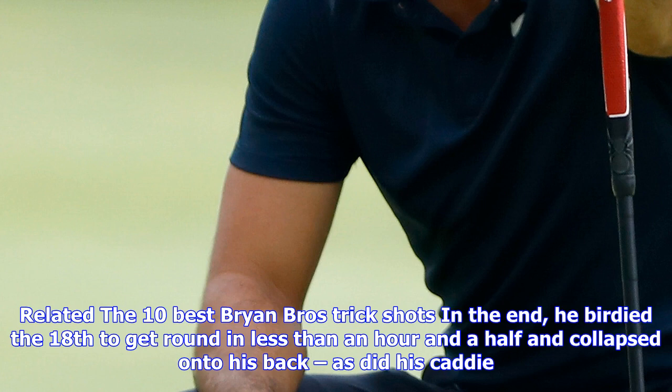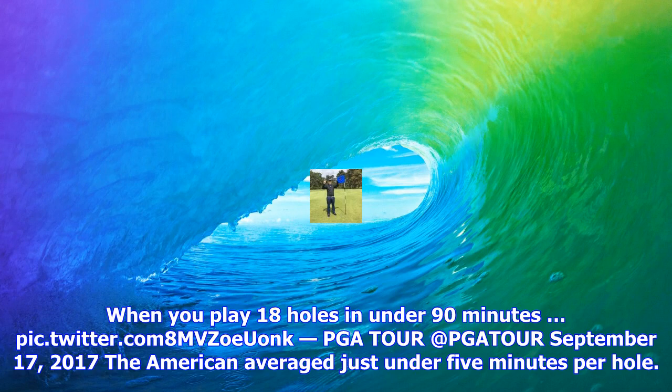The group behind him were still on the 8th hole by the time he had finished — 1 hour 29 minutes. Bryan has beaten the previous record set by Kevin Na, who played 18 holes in level par 70 at East Lake in 1 hour and 59 minutes during the final round of last year's Tour Championship.